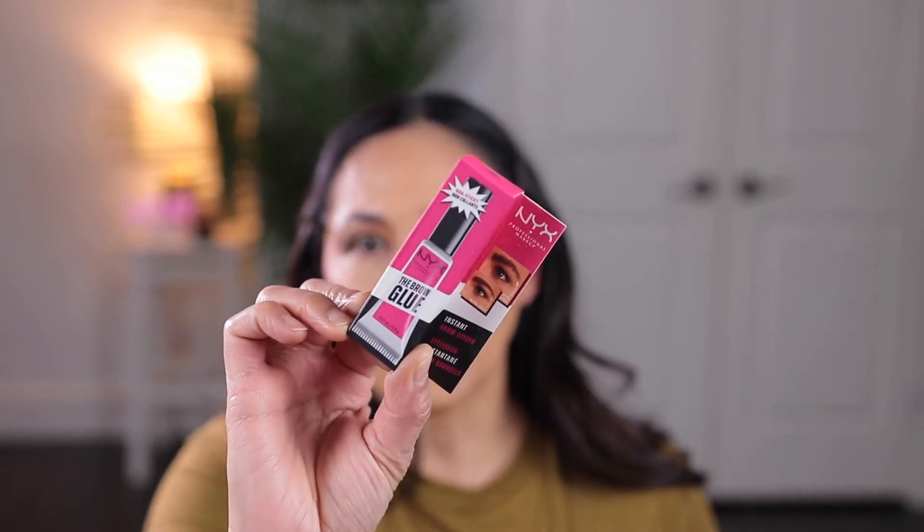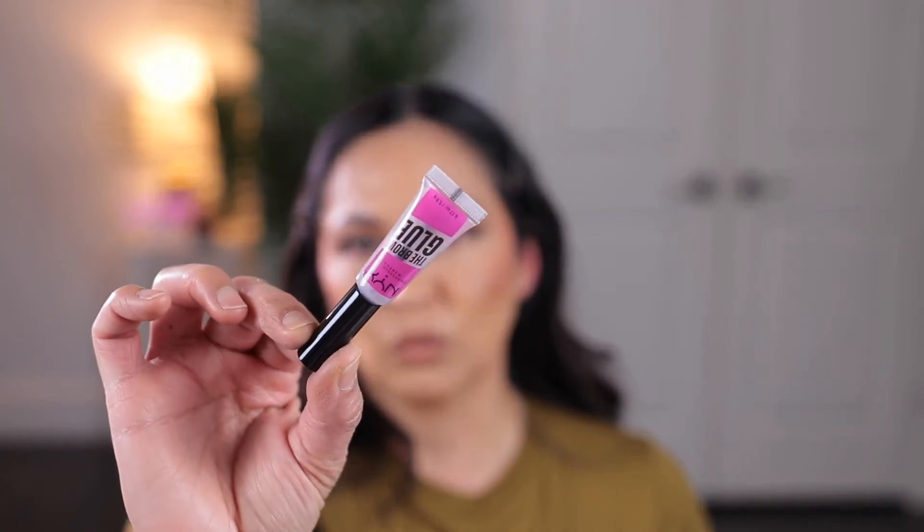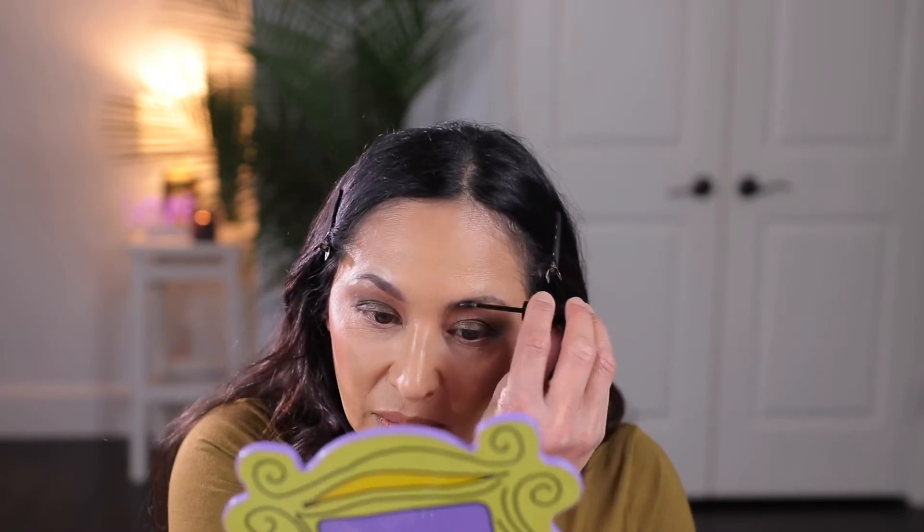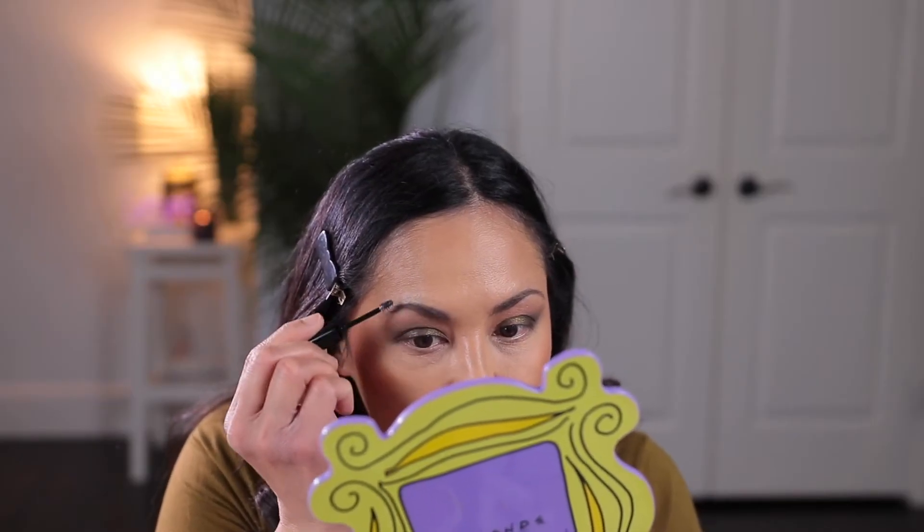The next thing I'm going to go in with is the NYX Brow Glue. I got the little mini size at Target. I already did my eyebrows with my Benefit Precise Brow Pencil. The packaging is a really little tube and the brush is super tiny. I'm going to go ahead and brush my eyebrows with this. I can feel how thick this is and how it's grabbing each and every little hair. It's doing a good job of brushing those brows, even though I don't have a lot of brows to begin with.